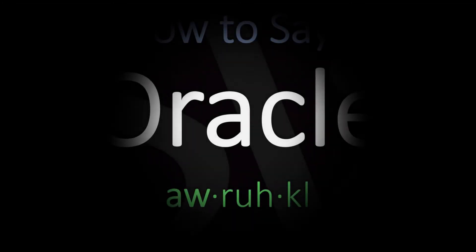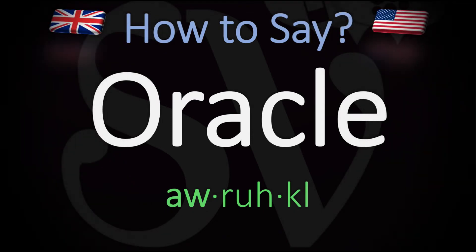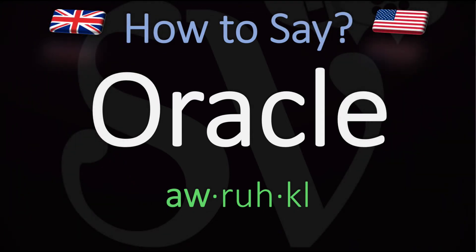We are looking at how to pronounce this word in English. This is also, of course, the name of an American multinational computer technology corporation. How do you go about pronouncing it?